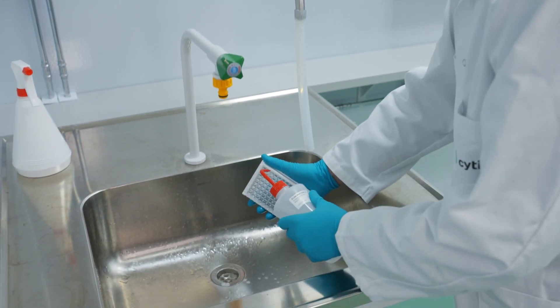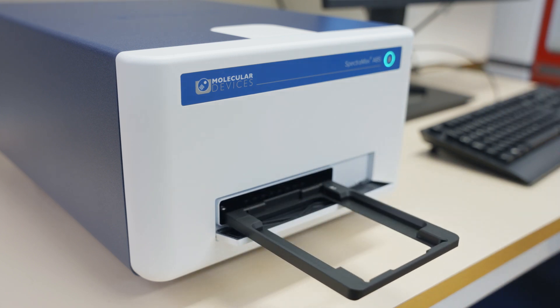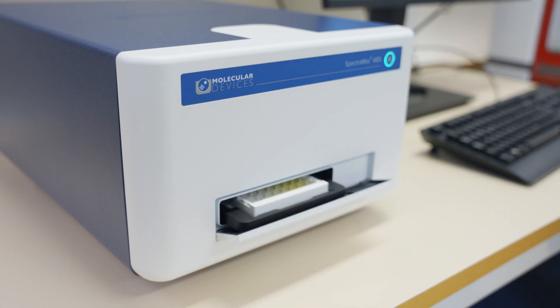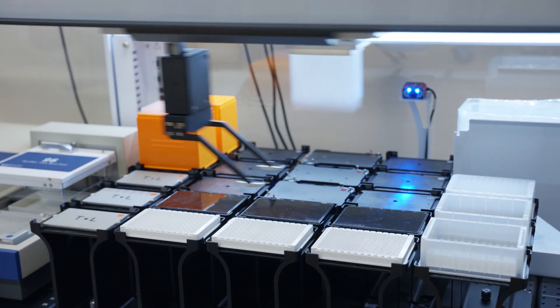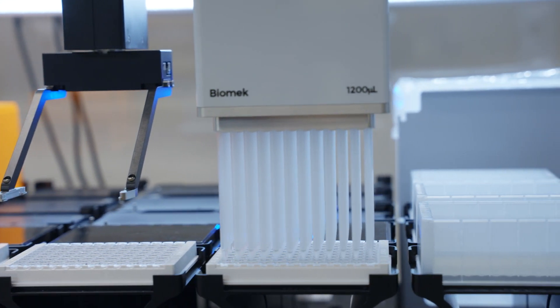ELISA is considered a workhorse for impurity measurements. They are used at different stages of a drug's lifecycle, from process development to production of the final drug formulation. Because ELISA is used so widely throughout process development, there is a need for higher throughput and more efficient operating procedures than traditional manual methods.